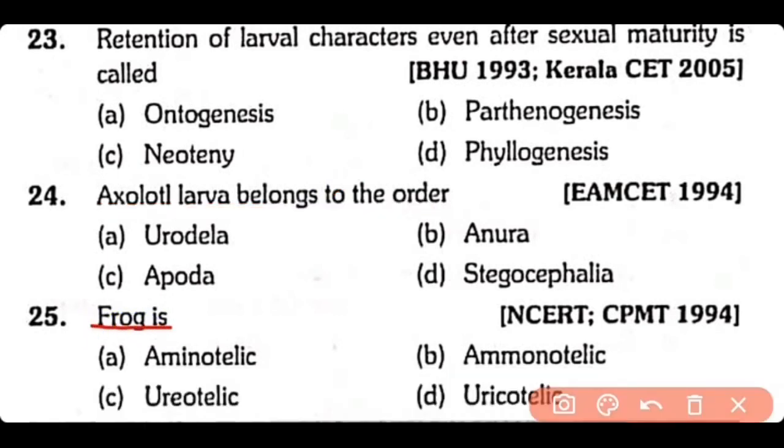Question number 25. Frog is: aminotelic, ammonotelic, ureotelic, or uricotelic? Correct answer is Option C. The frog is ureotelic, excreting urea as its nitrogenous waste product.